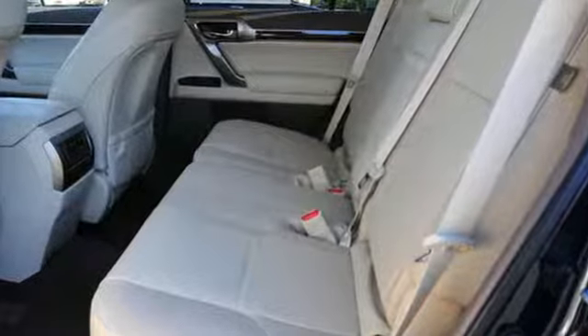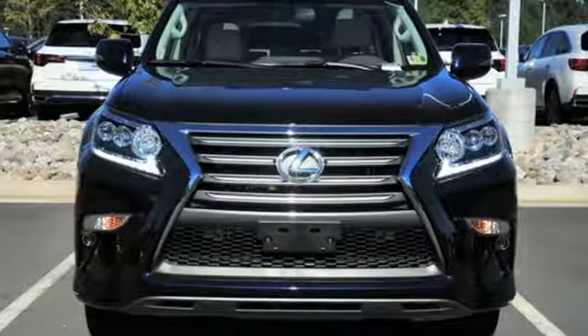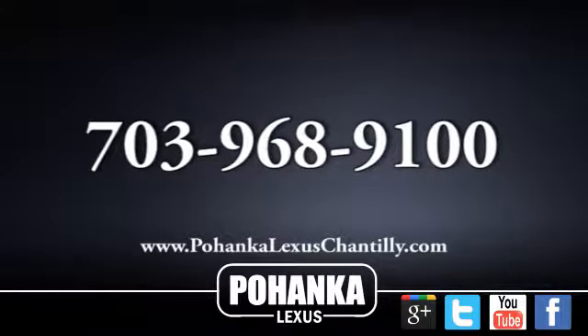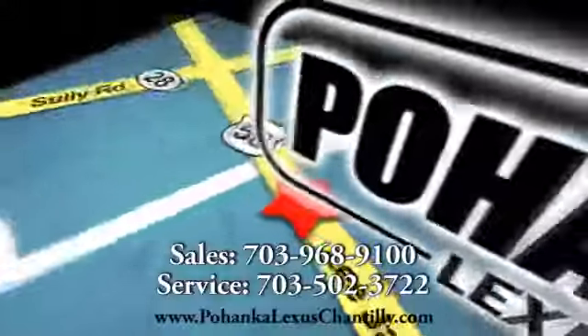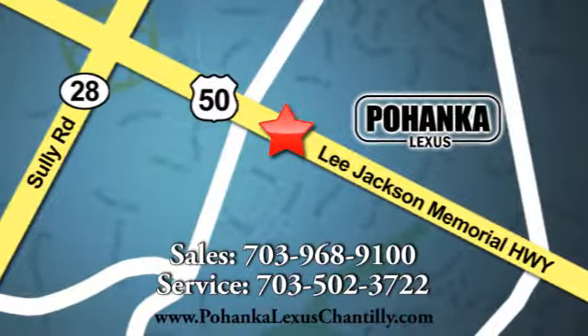Lexus inspired design, relentless innovation, incredible performance. Hurry in today and see it for yourself. Call us now for more information on this vehicle or visit today. We're conveniently located at 13909 Lee Jackson Memorial Highway in Chantilly.